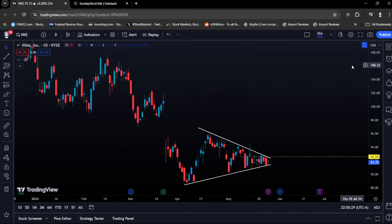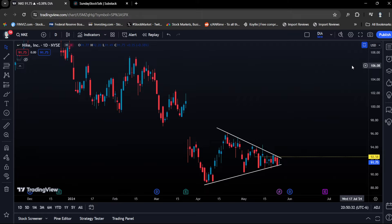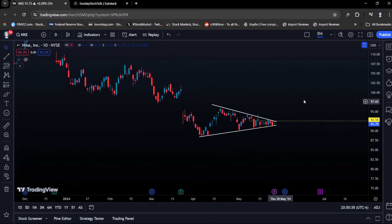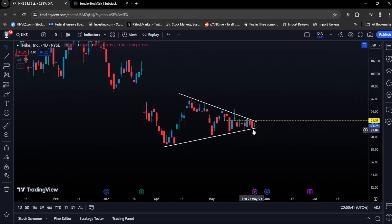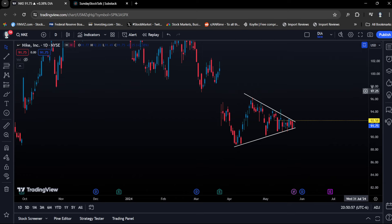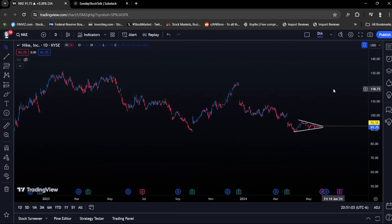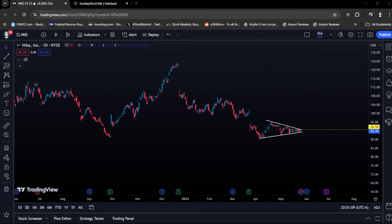The first play we are in is Nike. I entered June 7th expiration for calls on Nike. We're playing this symmetrical triangle breakout. My entry was right around the support, and the calls did hit over 25%. I'm still holding it. My price target is $92.50 and then $94, but we just need to be above $92.50. The call option play looks very nice. Make sure to watch the previous video on Nike for more in-depth price target, stop loss, and the options contract details.